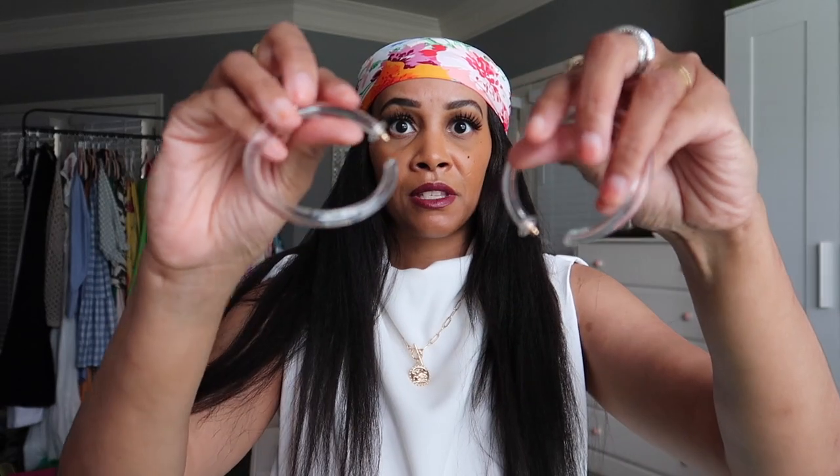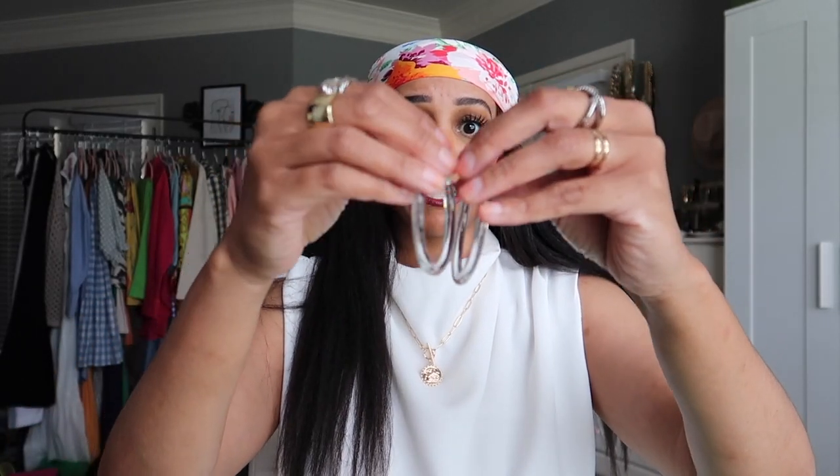Now for the earrings. The first pair are these clear lucite hoop earrings — they're huge, but I love them so much. They're like acrylic and plastic mixed together. I love these because they're neutral — no color, so you can wear them with literally anything. I have some similar ones but they're more chunky, so I wanted a pair that was a bit smaller. So glad I found these on Shein.